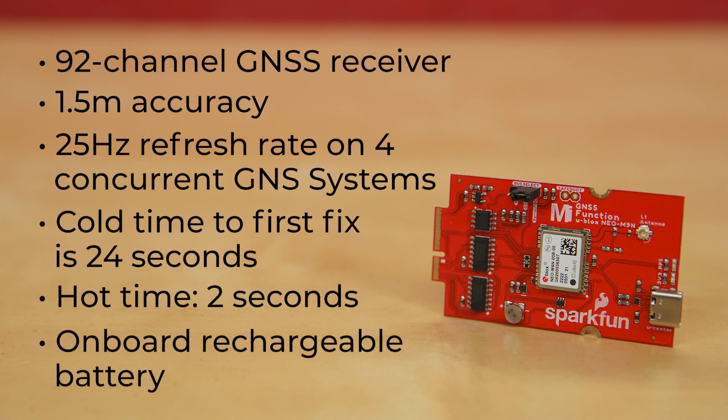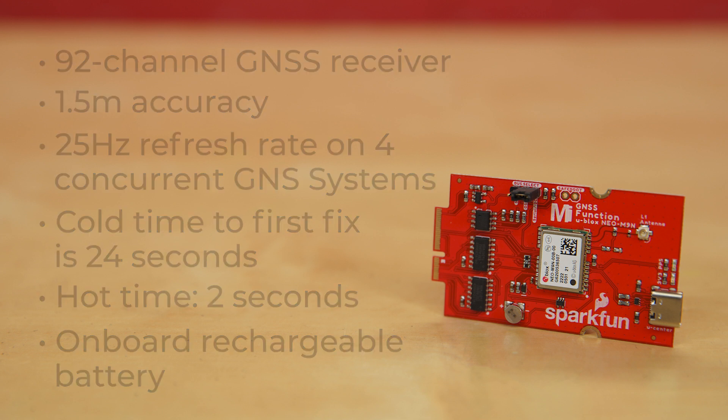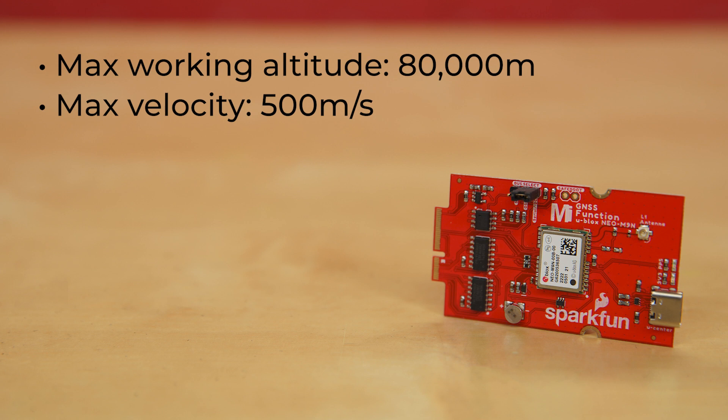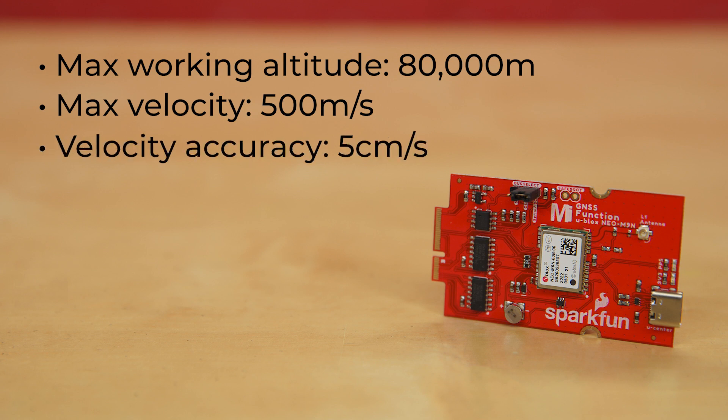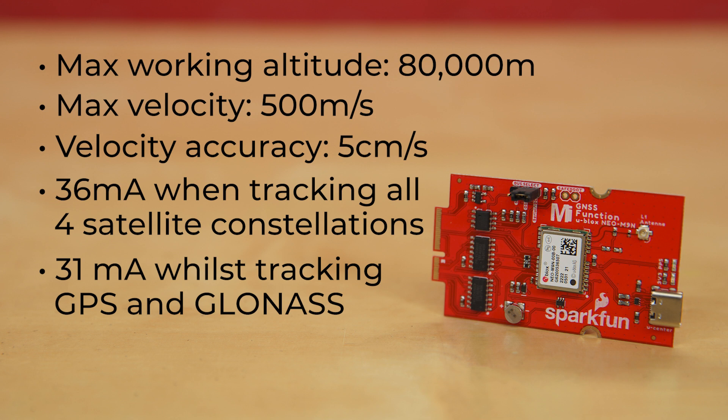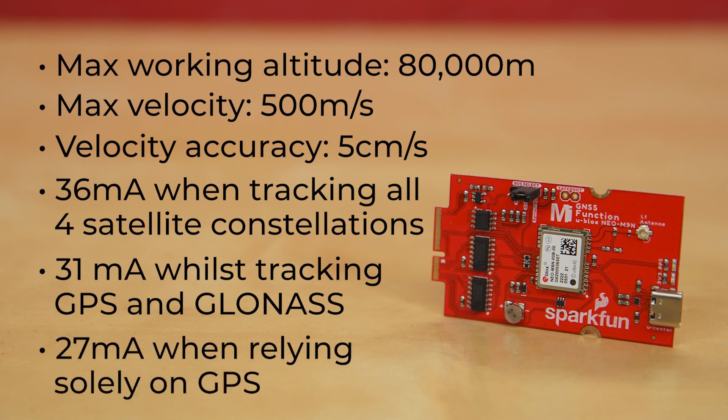However, with the onboard rechargeable battery, you have backup power even when the unit is powered down, allowing for hot kicks almost all the time. The board offers a maximum working altitude of 80,000 meters and a maximum velocity of 500 meters per second, with a velocity accuracy of 5 centimeters per second. All of this while drawing only about 36 milliamps while tracking all four satellite constellations, 31 milliamps whilst tracking GPS and GLONASS, and about 27 milliamps when relying solely on GPS.